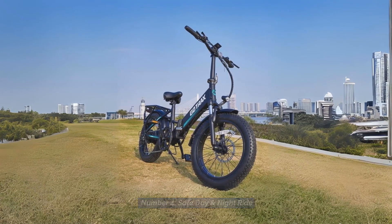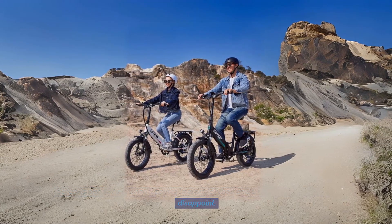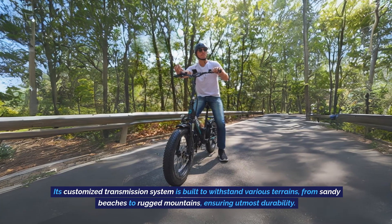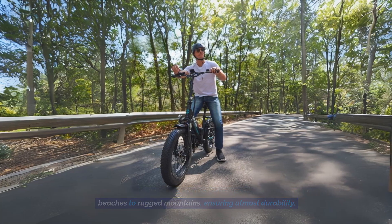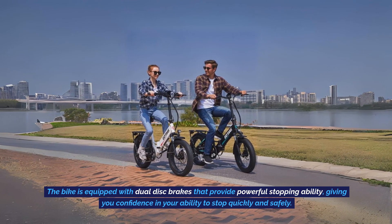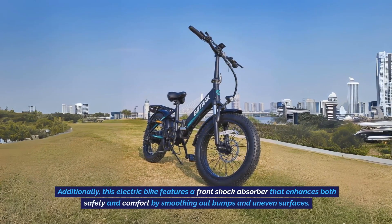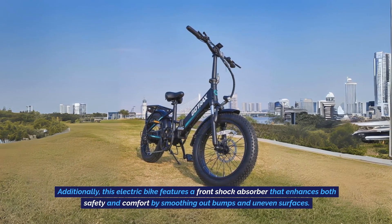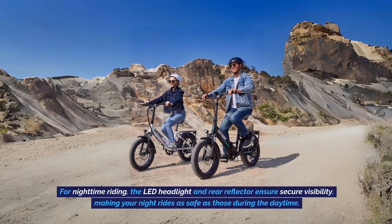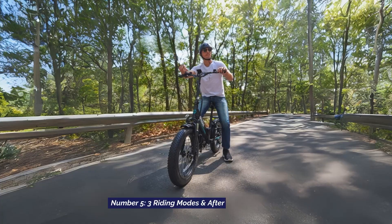4. Safe Day and Night Ride. Safety is paramount when it comes to electric bikes, and this electric bike doesn't disappoint. Its customized transmission system is built to withstand various terrains, from sandy beaches to rugged mountains, ensuring utmost durability. The bike is equipped with dual disc brakes for powerful stopping ability, a front shock absorber that enhances safety and comfort by smoothing out bumps, and an LED headlight with rear reflector to ensure secure visibility for nighttime riding.